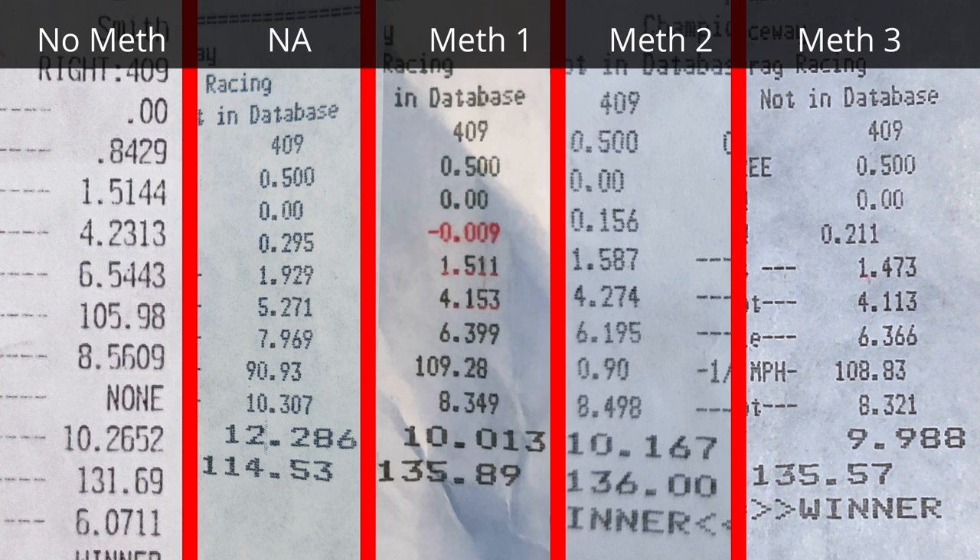Looking back at the time slips, the methanol makes the car about a quarter of a second faster and about four honest miles per hour faster at this power level. A quarter second and four miles per hour is at least 50 horsepower — probably more like 60 or 70.